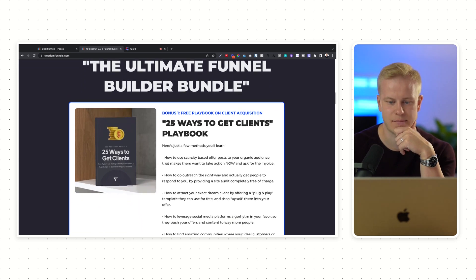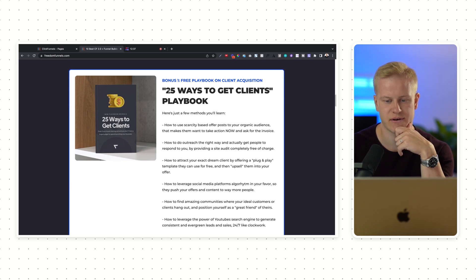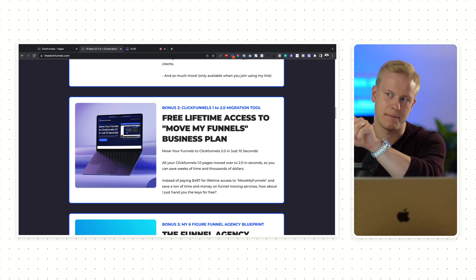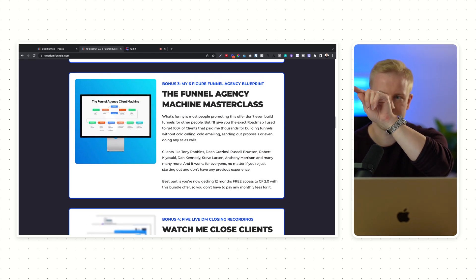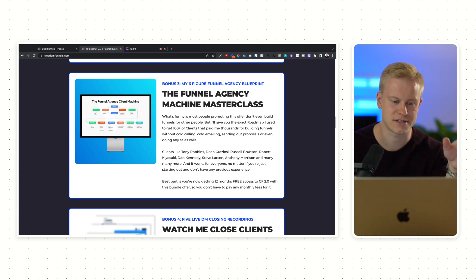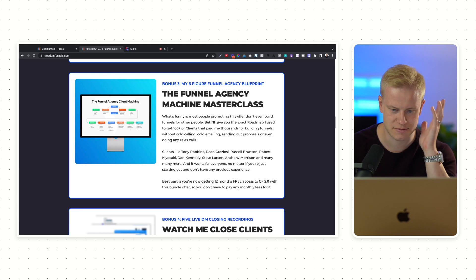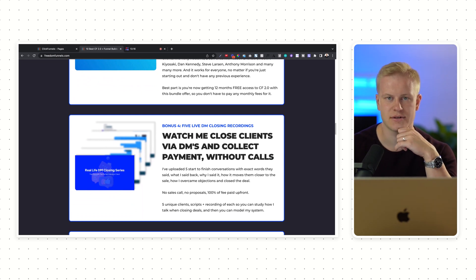I also have 11 different bonuses for people who want to build funnels and learn how to get clients — including 25 ways to get clients, a Move My Funnels software that helps you migrate from 1.0 to 2.0 in literally seconds via a Chrome extension, and the Funnel Agency Machine Masterclass: a start-to-finish masterclass on how I've gotten hundreds of clients without sales calls or proposals — clients like Russell Brunson, Dean Graziosi, Tony Robbins, Robert Kiyosaki, and other big dream clients I never thought I'd work with.